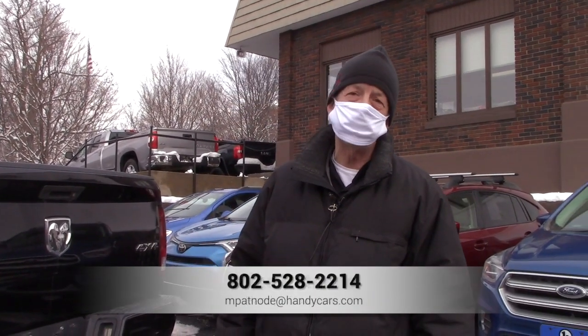Give me a call at 528-2214. Let's set up a time for you to come down and test drive this beautiful truck. Mike out.